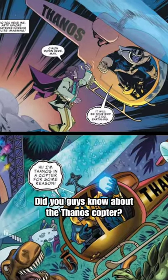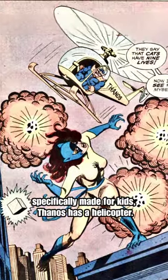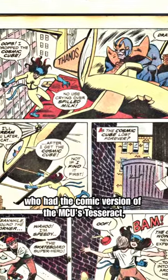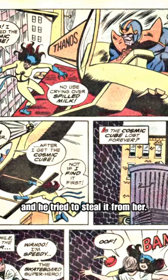Did you guys know about the Thanos Copter? In the comic story called The Cat and the Cosmic Cube, specifically made for kids, Thanos has a helicopter. Thanos used the infamous helicopter to attack Hellcat, who had the comic version of the MCU's Tesseract, and he tried to steal it from her.